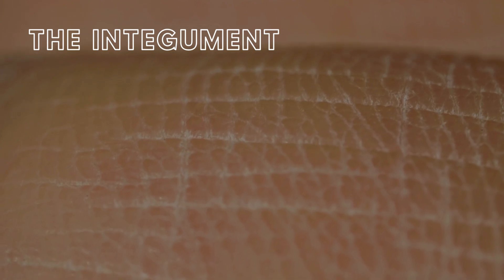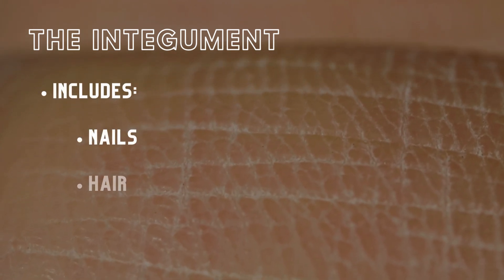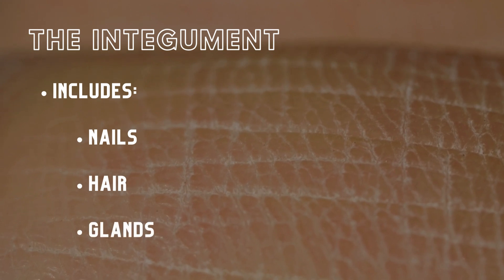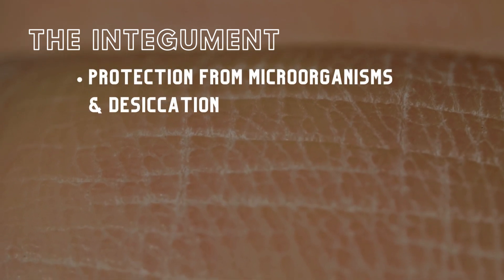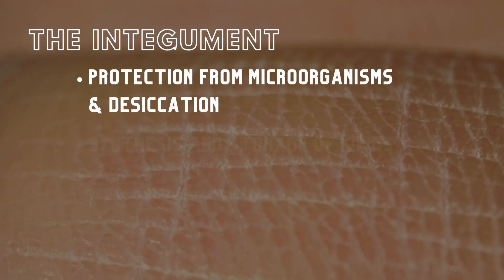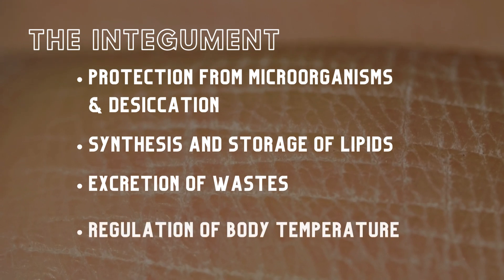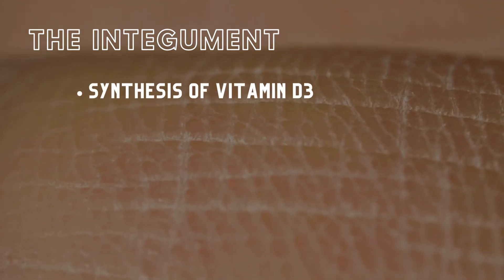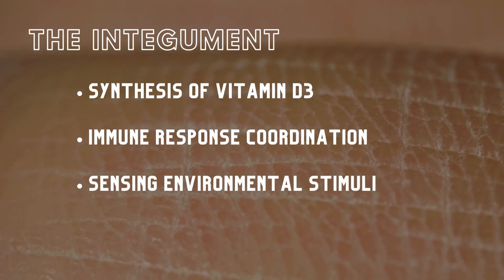The integumentary system, comprising the skin and its derivatives like nails, hair, and glands, serves multiple functions that are crucial for bodily health. These include protection against microorganisms and desiccation, lipid synthesis and storage, excretion of wastes, temperature regulation, synthesis of vitamin D3, immune response coordination, and sensing environmental stimuli.